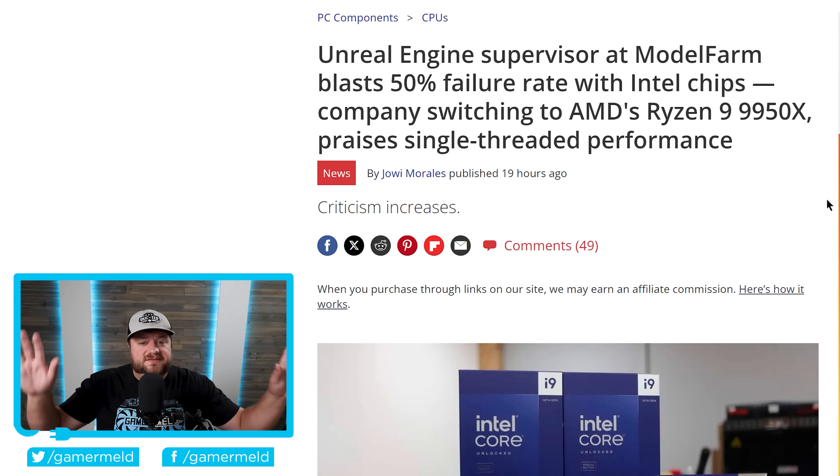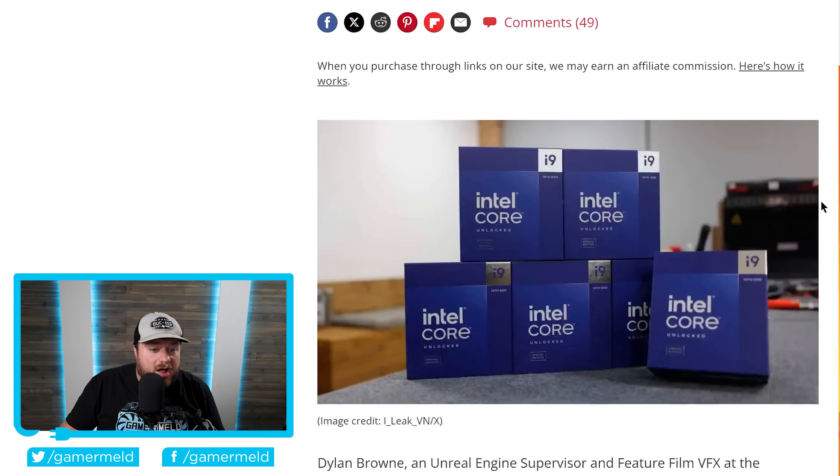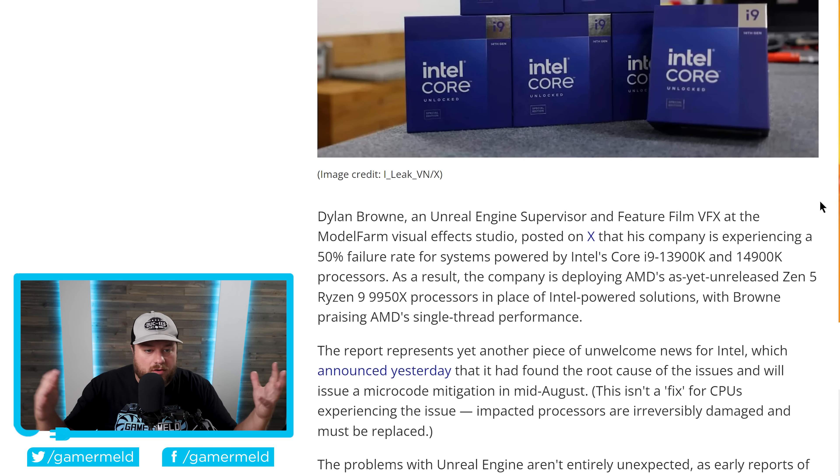Either way, Intel has had tons of issues. In fact, there's even a new problem related to all of this. Dylan Brown, who's an Unreal Engine supervisor and feature film VFX at the Model Farm Visual Effects Studio, actually posted that his company is experiencing a 50% failure rate for systems powered by Intel's Core i9 13900K and 14900K. As a result, the company is deploying AMD's next-gen Zen 5 9950X processors in place of Intel's solutions.